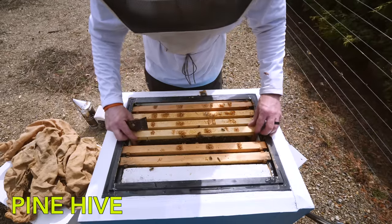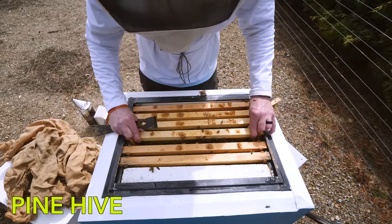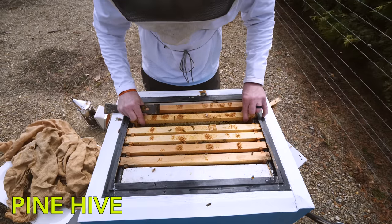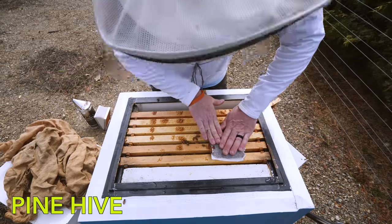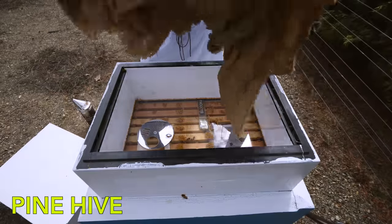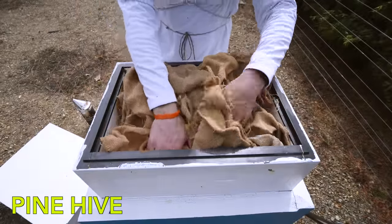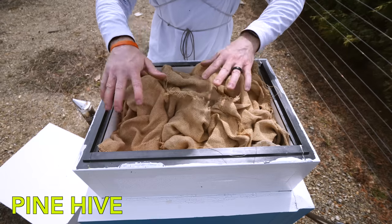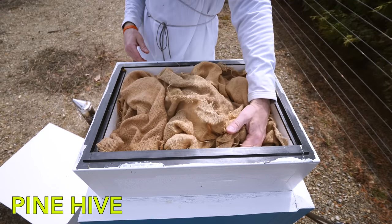We are queen right. I'm going to give them some pollen — they've got more than enough food. Crazy amount of food in here. Right over the brood. Perfectly fine colony — plenty of food, brood laying queen, and they're going to build up starting now.